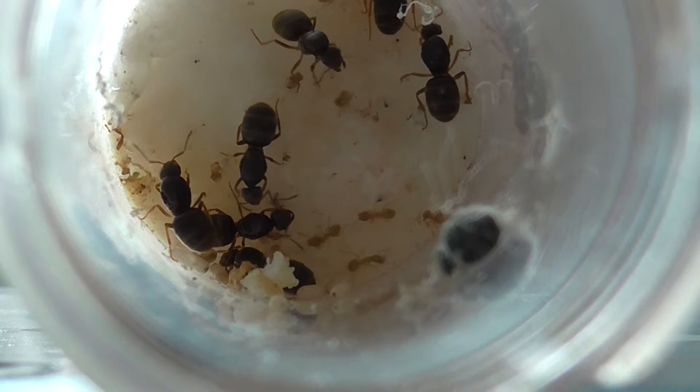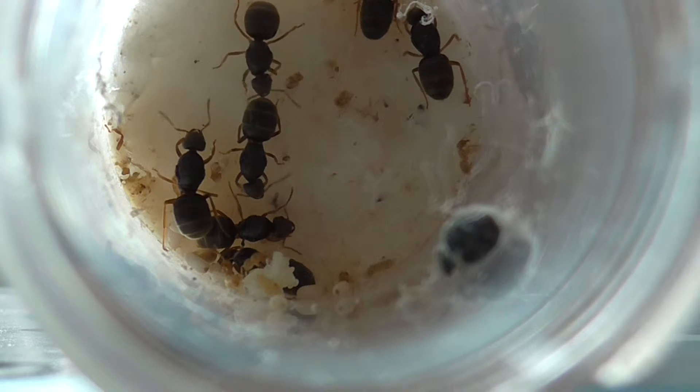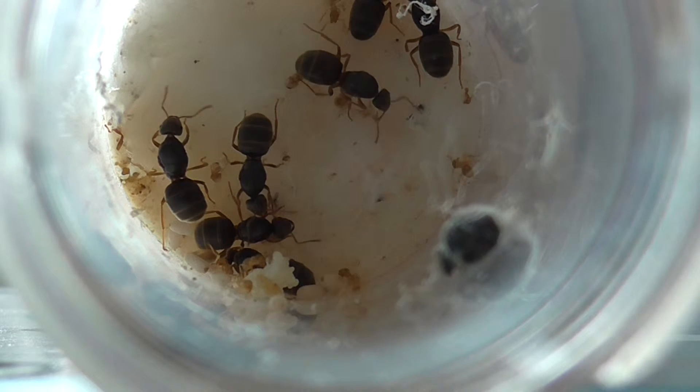Hi guys, it is Ansah Britton here. Today, this is the third episode for the Lasius flavus YouTube colony.